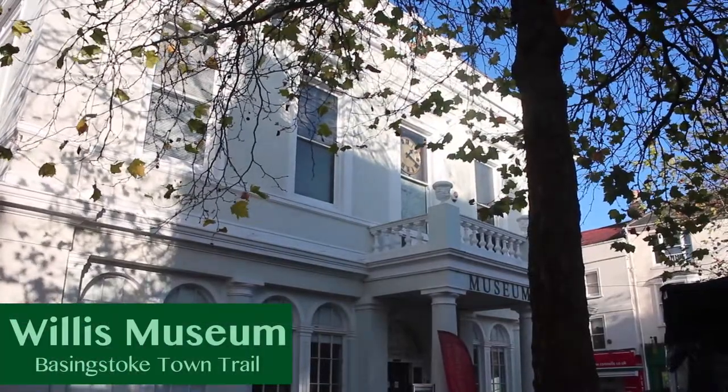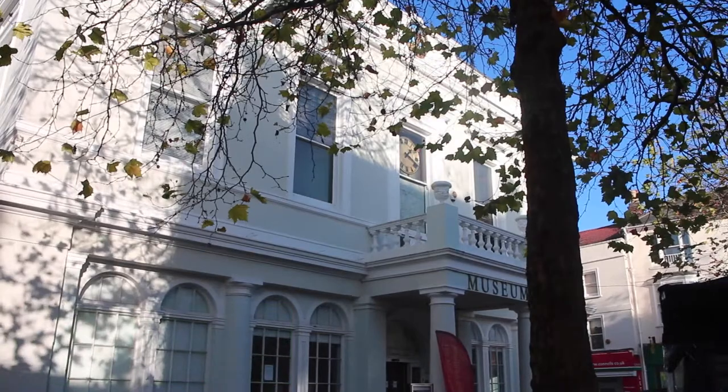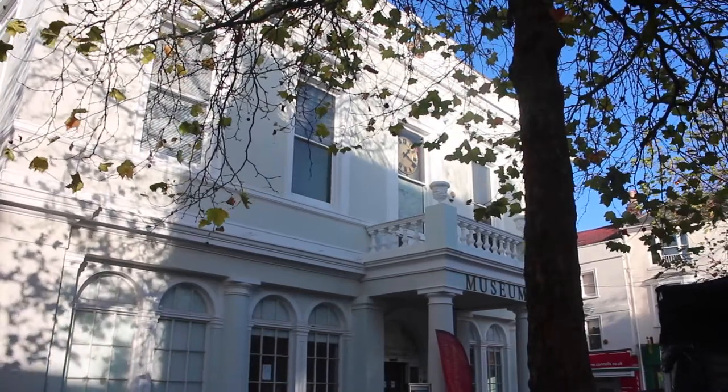We then headed back to the Willis Museum, as we had arranged an interview with Jenny Stephens, who is the museum curator. I'm Jenny Stephens, and my job title is Area Community Curator, North and Central. I'm the curator for the Willis Museum in Basingstoke, but also the Museum of the Iron Age and an old shop military museum, so I actually cover three museums in North Hampshire.